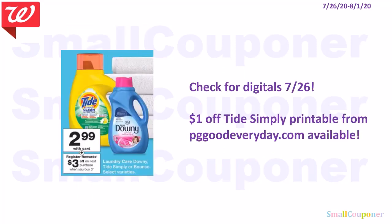For this deal, these are $2.99, and when you buy three, you get a $3.00 register reward. Make sure to check for any new digitals on the 26th for these items. I did check PGGoodEveryDay.com — there is a $1.00 off Tide Simply printable available.